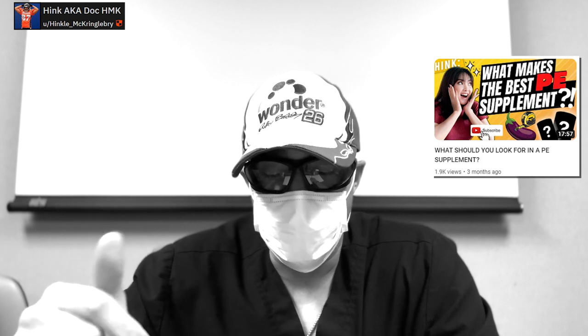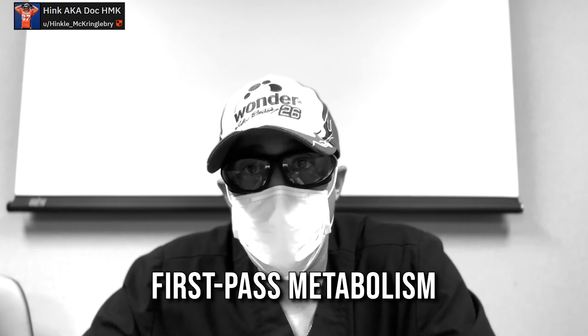Now, keyboard warriors are about to say: 'Hank, you said citrulline but these papers are saying arginine — you're wrong.' If you haven't seen my other videos on citrulline and arginine, check them out. This isn't up for debate: citrulline is much more bioavailable than arginine. It is a much more efficient product when it comes to nitric oxide production.